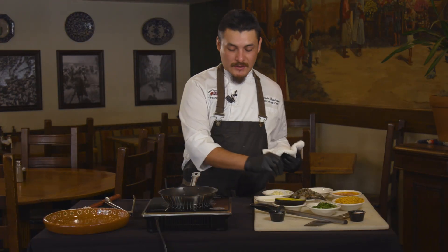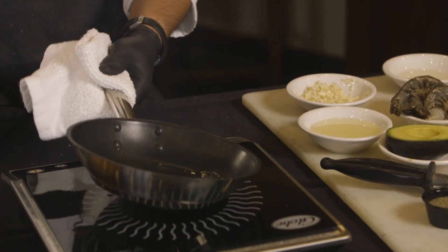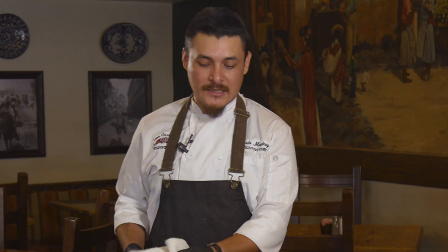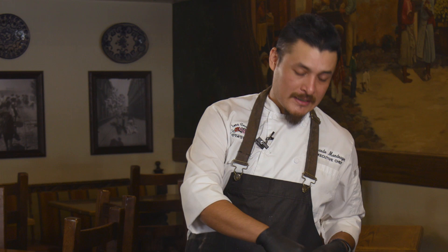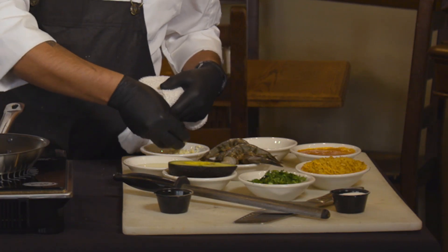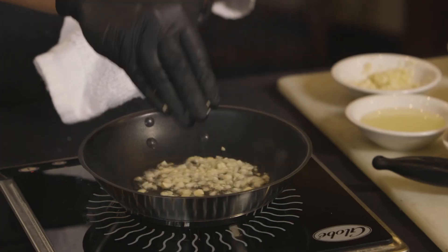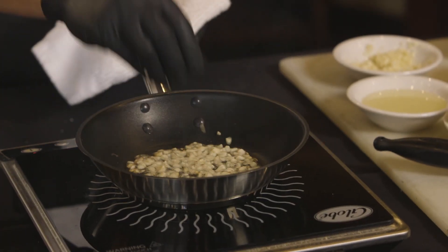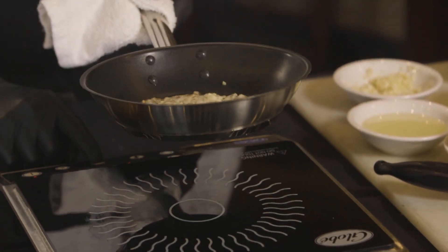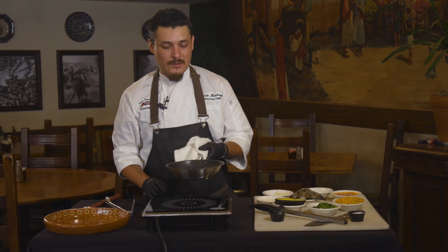I'm going to start with a little bit of oil in the pan, and once it's nice and heated up I'm going to add some garlic — nice minced garlic — and get that going. Just want to make sure that it's sweating, not super burnt. If you need to drop your temperature, go ahead and drop it; you don't want to over-toast them.